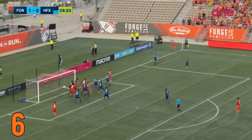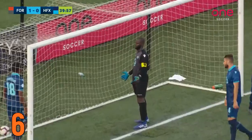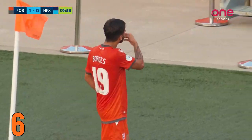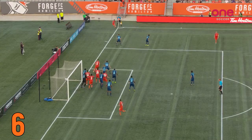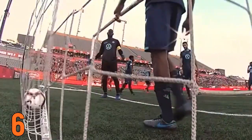At number 6, Tristan Borges scores directly from a corner kick against HFX Wanderers. The audacity this guy has. Can't blame the keeper for that reaction.